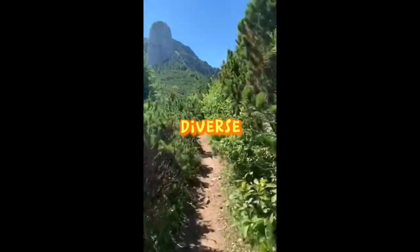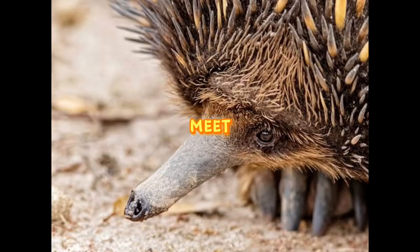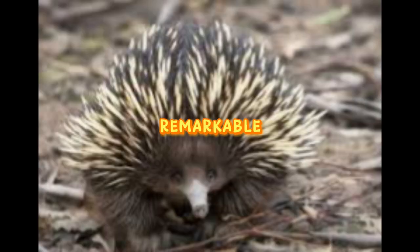In the heart of Australia's diverse landscapes, a unique and enchanting creature roams the land. Meet the echidna, also known as the spiny anteater. With its compact body covered in sharp spines, the echidna boasts a remarkable defense mechanism against predators.